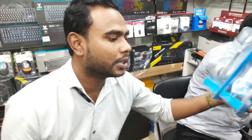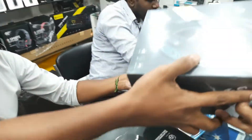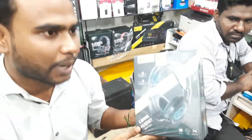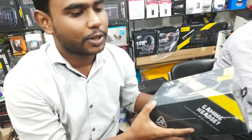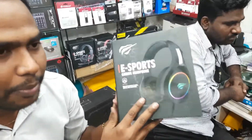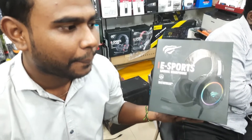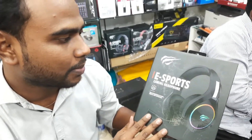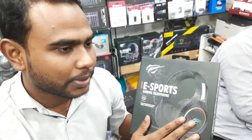This is our gaming product. This is MicroPack Brander, S111 Modeler. This is also our gaming product. This is RGB. This is a middle price with RGB lighting.